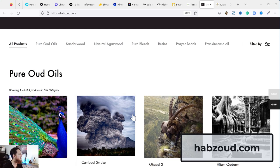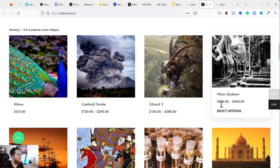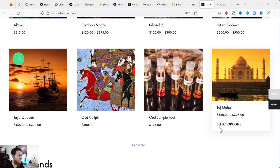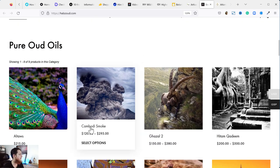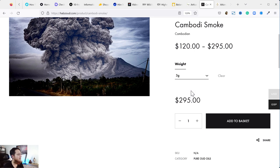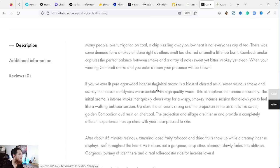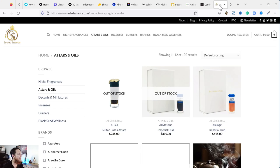Next is Habs Oud — another artisanal grade oud website. You can see Cambodis Smoke, Altas, Ghazal, Hitam, Kadeem — a mix of very expensive and starter oud oils. For example, Cambodis Smoke: one gram for $120, or three grams available. Most artisanal grade oud oils range from $100 up to $5,000. Organic oud oils are roughly $100–$400, wild oud oils $300–$1,000 or above. I haven't tried Habs Oud but I've heard very good things.